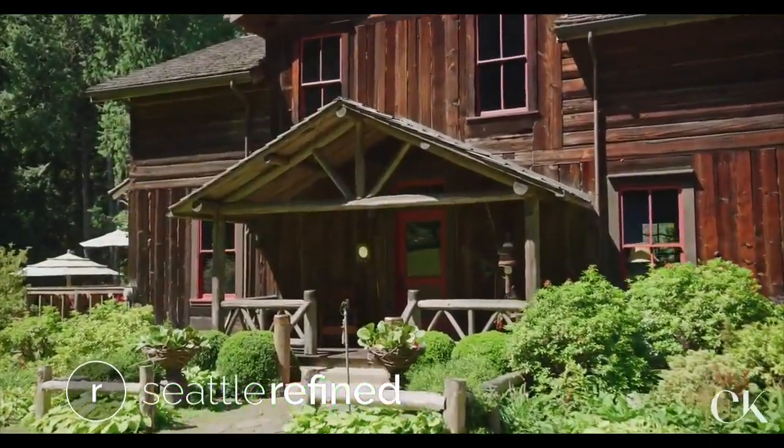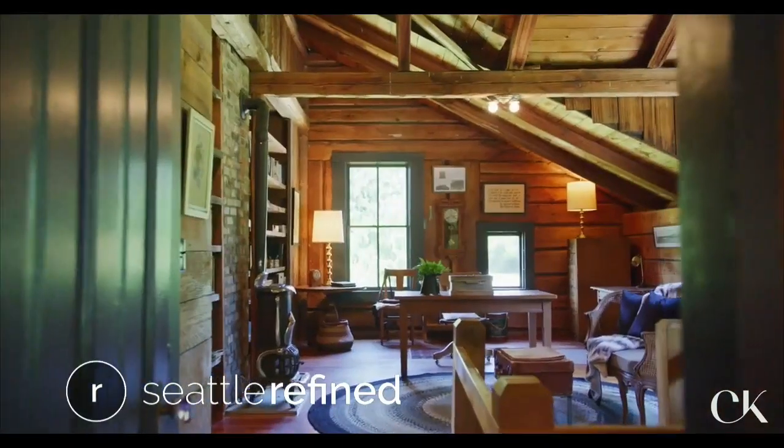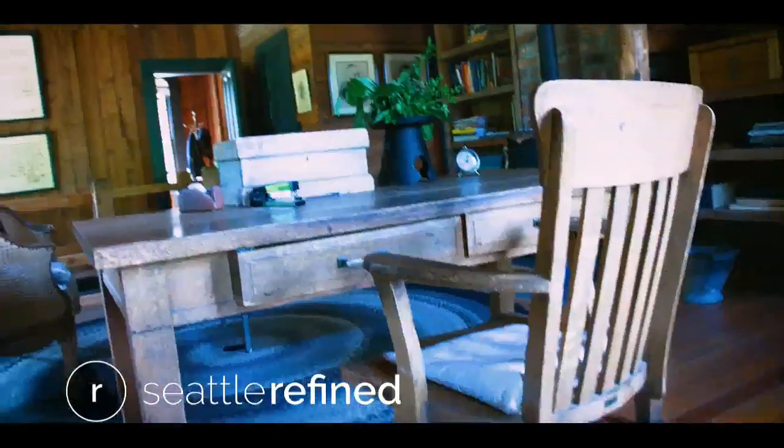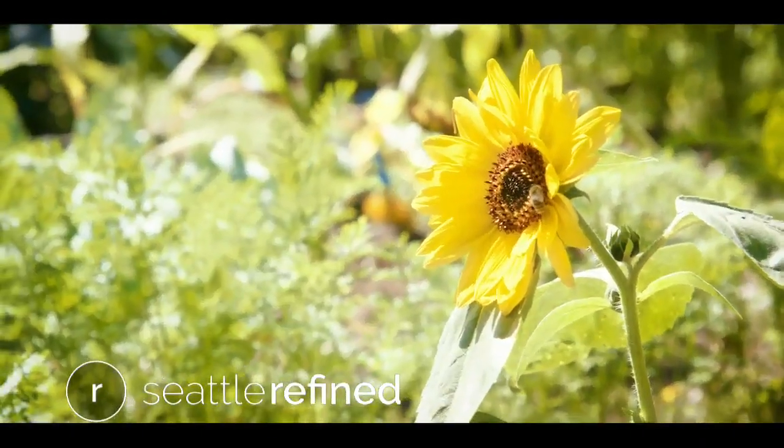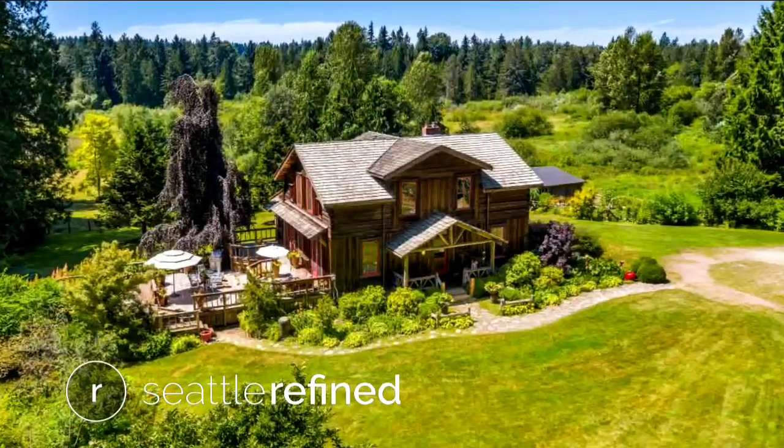Today on Refined, get ready to be wowed in Woodinville. I walked in and I was like you, just jaw-dropping. It's crazy. The breathtaking property that comes with a garden, wine cellar, and a whole lot of history.